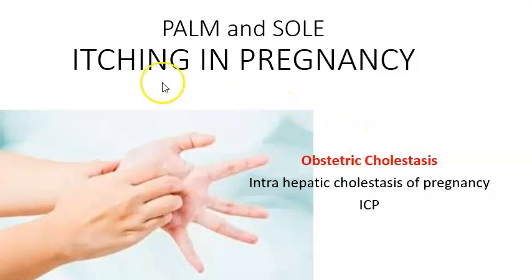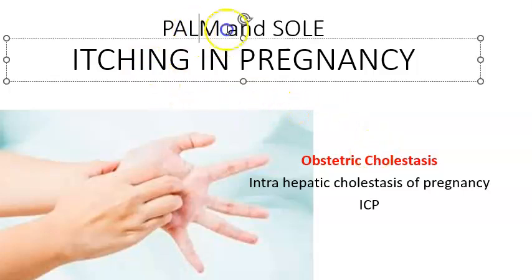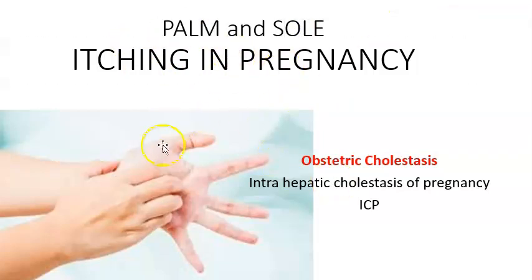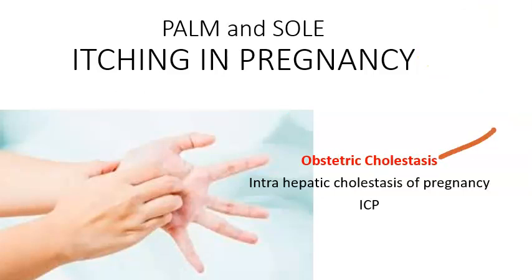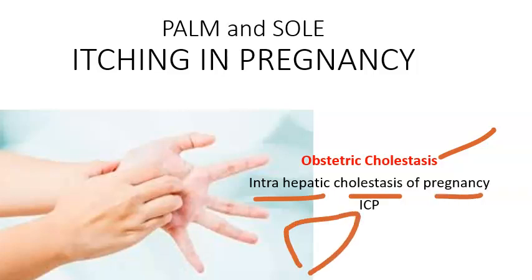In this video, let us look at the important topic of itching in pregnancy, especially of the palms and soles. If you see a third-trimester pregnant woman having this kind of itching on the palms and soles, she could be having obstetric cholestasis, which is called intrahepatic cholestasis of pregnancy — intrahepatic meaning within the liver — where there is bile acid stasis. It happens in pregnancy and is abbreviated as ICP.